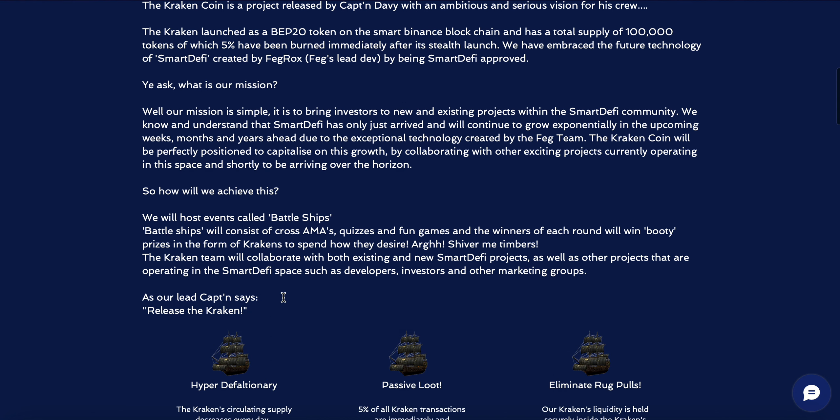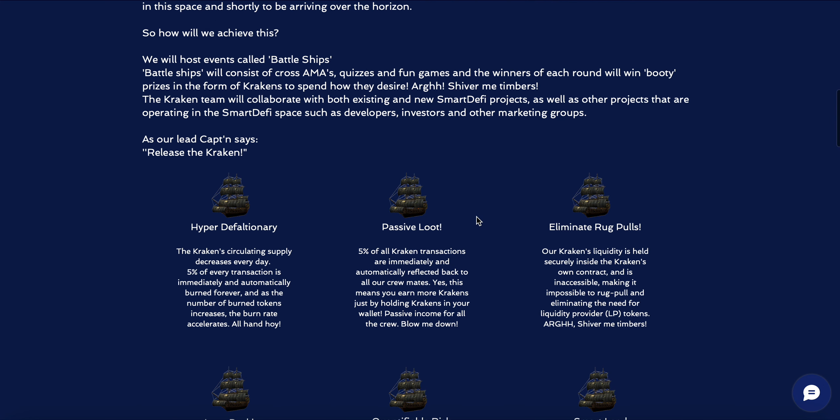To achieve this, they will host events called Battleships. Battleships will consist of cross-chain quizzes and fun games, and the winners of each round will win booty prizes in the form of Krakens to spend as they desire. The Kraken team will collaborate with both existing and new SmartDeFi projects, as well as other projects operating in the SmartDeFi space, such as developers, investors, and other marketing groups.